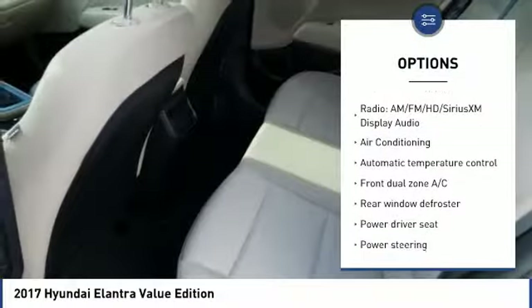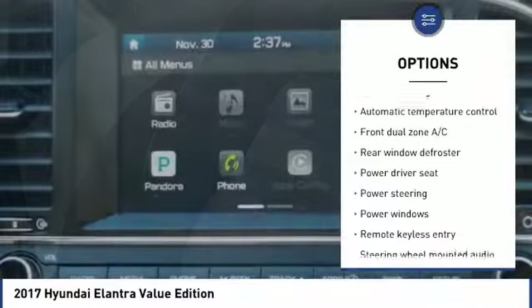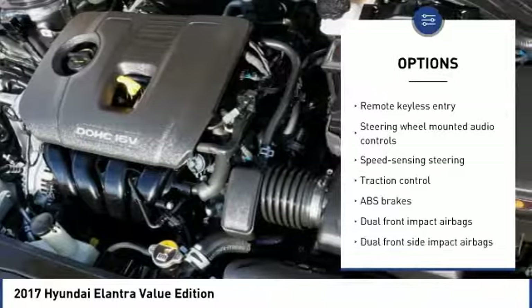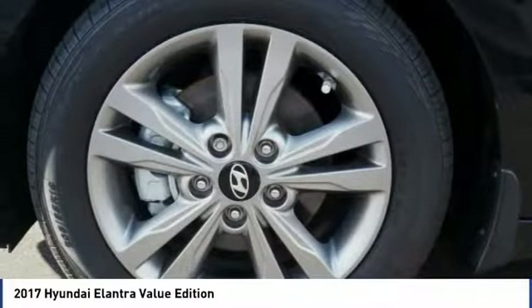Traction control, keyless entry, dual airbags, Bluetooth, air conditioning, one owner, power steering, electronic stability control, compass, power windows.